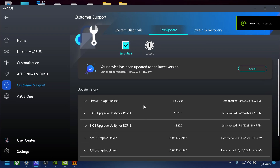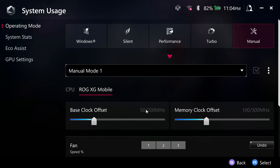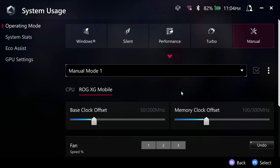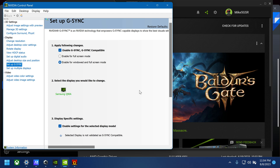Today they finally fixed the TGP issue for owners of the ROG Ally using an XG Mobile with the RTX 4090. It had always been restricted to 115 watts, no matter what BIOS revision they did. However, they did a firmware update today, and that alone did not do it, but the NVIDIA GeForce Driver 536.99 that came out today did fix the issue. So now it's running at full TGP.